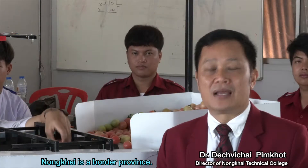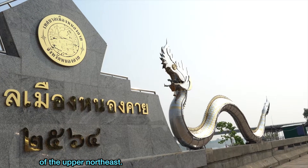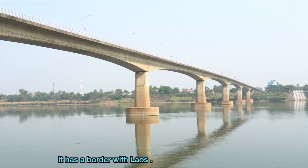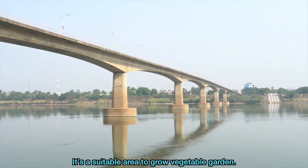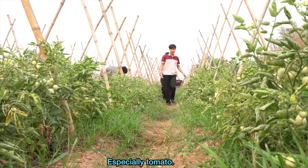Nong Khai is a border province located in the north-eastern part of the upper north-east. It has a border with Laos. It's a suitable area to grow a vegetable garden, especially tomato.